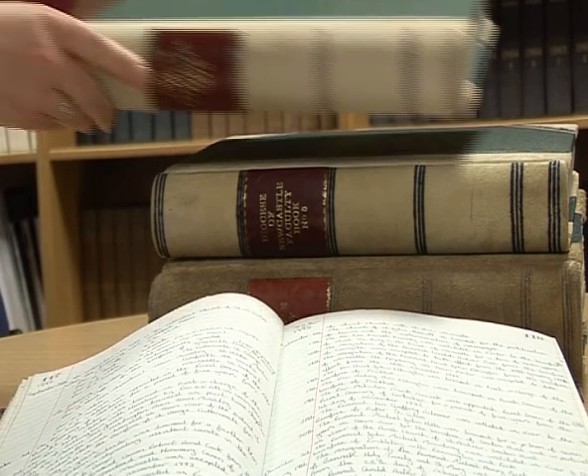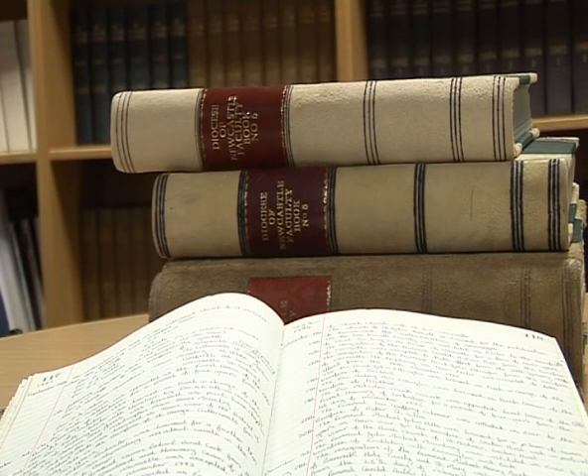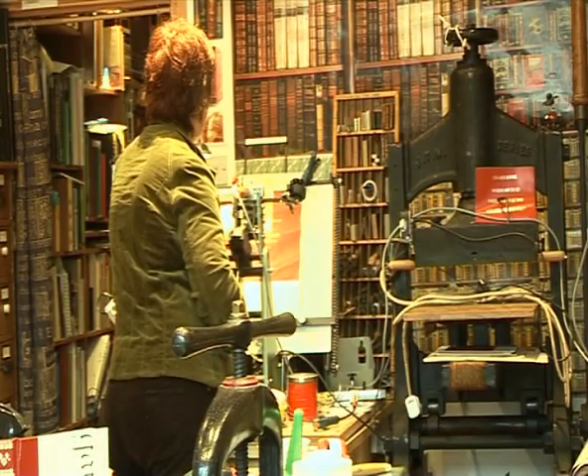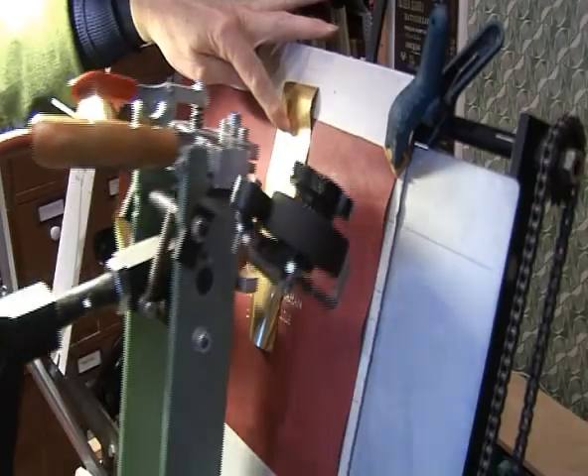The finished ledger perfectly matches generations of similar volumes. And when the Mayor of Carlisle needs a visitor's book, it's the Bindery on the High Street that provides the impressive crest.